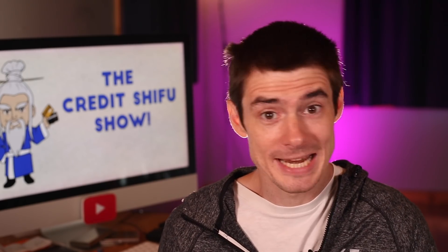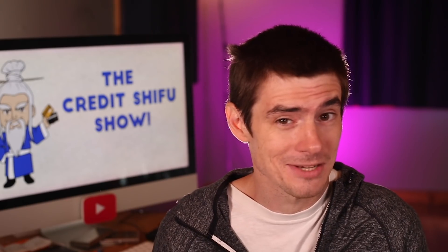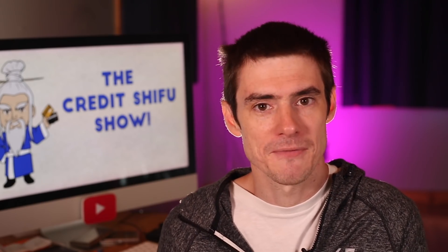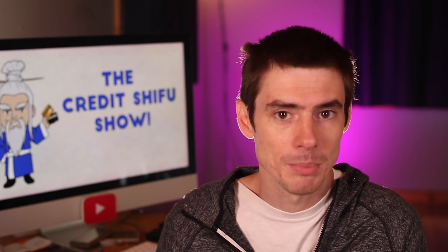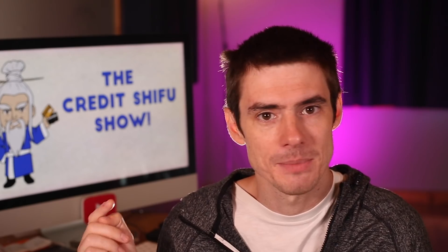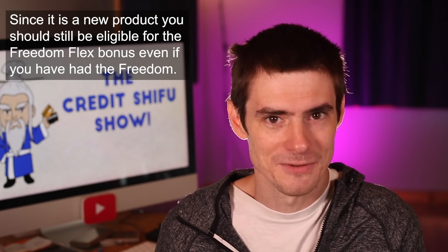If you want the Freedom Flex or the Freedom Unlimited, both are currently offering a great signup bonus: $200 after spending $500 in the first three months, plus five percent back at grocery stores for the first 12 months on up to $12,000 worth of spending. The Freedom Flex comes out September 15th and isn't open for applications yet, but if you're interested in the Freedom Unlimited there's a link below. If you apply now you'll get the signup bonus, and on September 15th those new bonus categories will be added automatically to your card. With the Freedom Flex, you'd need to do a product change.